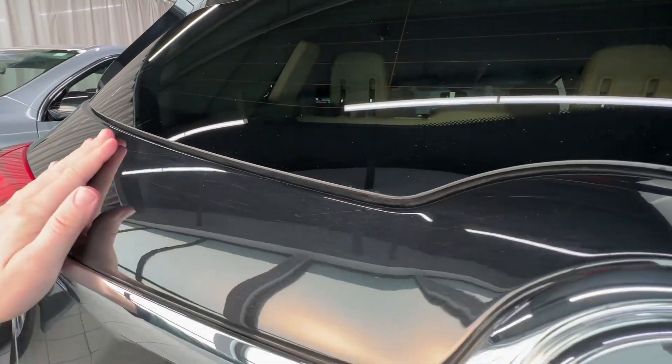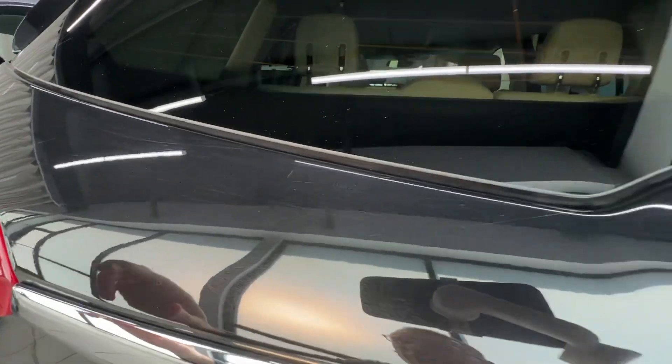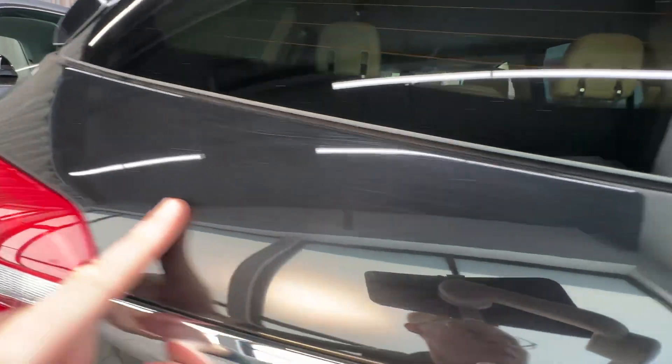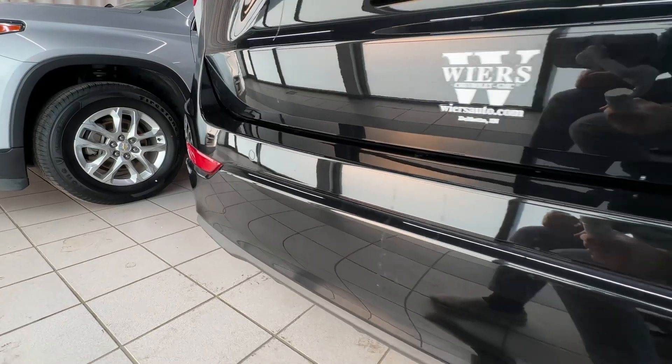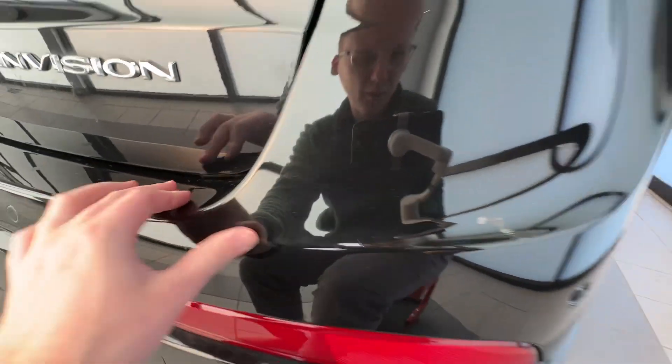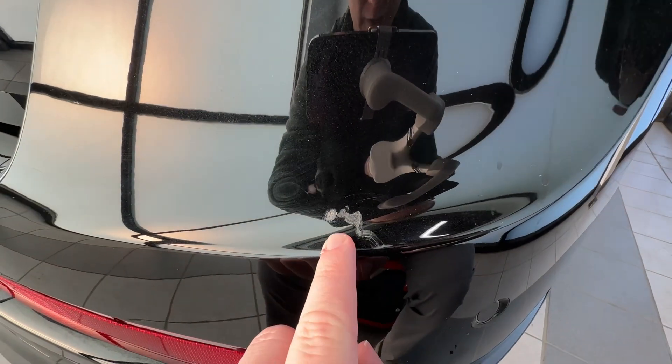There are a couple little scratches up here — kind of an odd place — but nonetheless everything back here is looking really good. It's got one little spot right there.